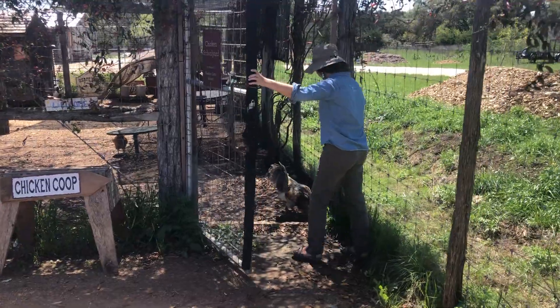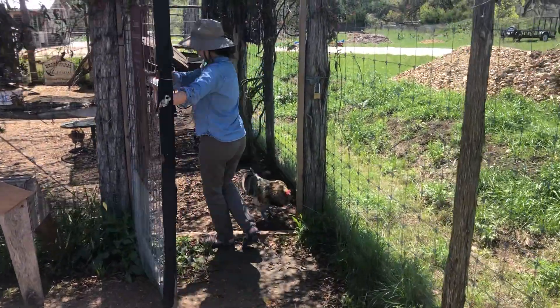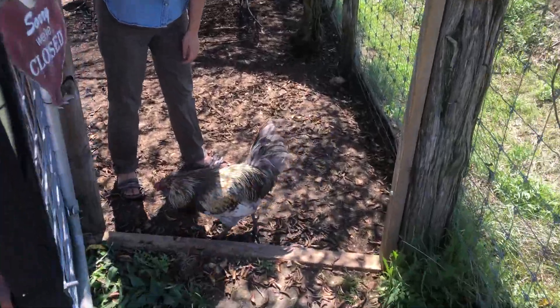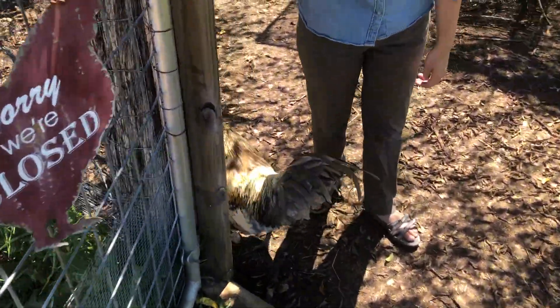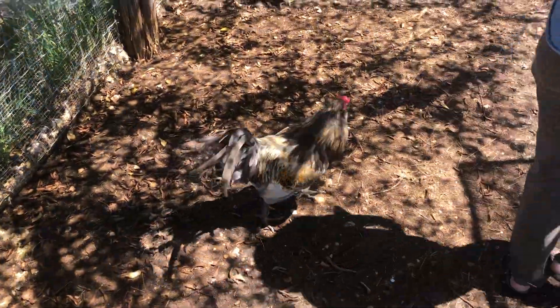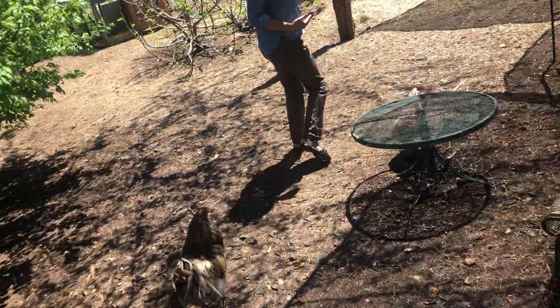This is Pico here waiting for me. He's our rooster and our bold protector. I like to feed him as soon as I come in, just so he doesn't attack me.